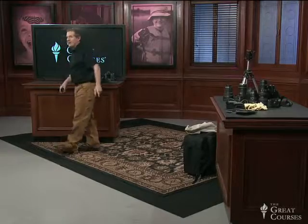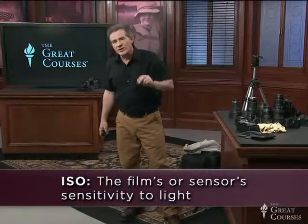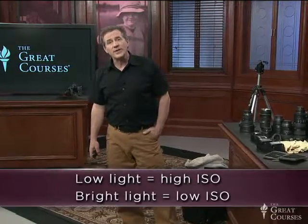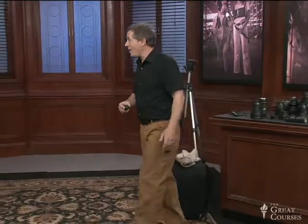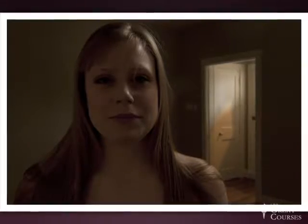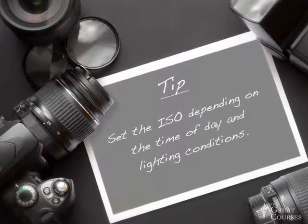There is a third control on a camera — it's called ISO, which is the film's or sensor's sensitivity to light. In low-light situations you want that sensitivity to be very high, and in really bright situations you want it to be low. If too much light gets to the sensor it's toast — you lose all detail, it blows out completely. Conversely, if you don't allow enough light onto the sensor it's too dark, it's black. A happy medium is where you want to be. Set the ISO depending on the time of day and the lighting conditions.